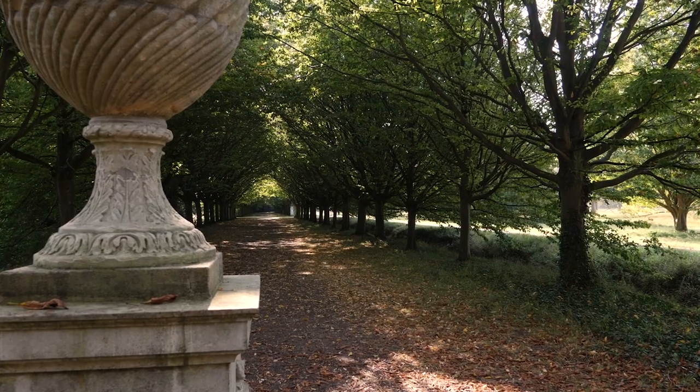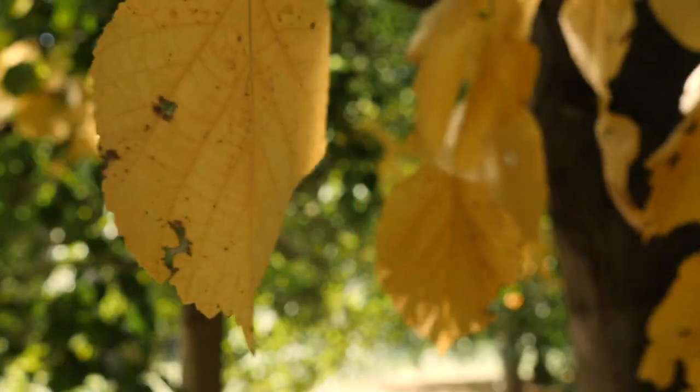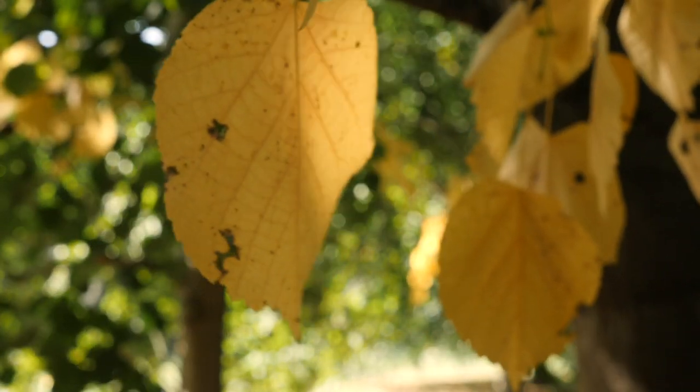This is Jubilee Avenue — this is my favourite bit of the garden. I really like the formal avenues we've got here and I really like the change in colour we're going to see really soon as they turn to brilliant yellow.